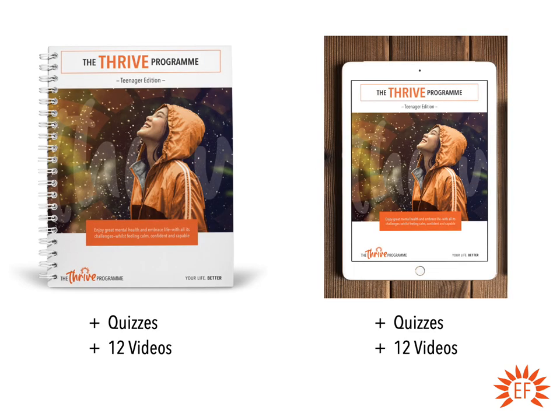For teenagers, you have two options: the paperback version of the manual or an online version. Both contain their own version of the quizzes — a slightly shrunk-down version of the adult quizzes — and they're within the manuals, so you don't need to go online for those. You also get 12 support videos with them. The online version is about £10 cheaper than the paperback and you'll get it straight away.